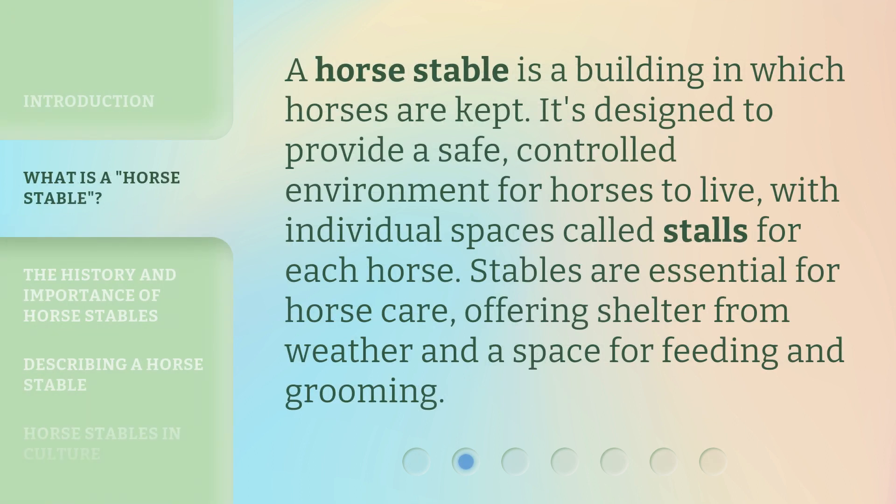A horse stable is a building in which horses are kept. It's designed to provide a safe, controlled environment for horses to live, with individual spaces called stalls for each horse. Stables are essential for horse care, offering shelter from weather and a space for feeding and grooming.